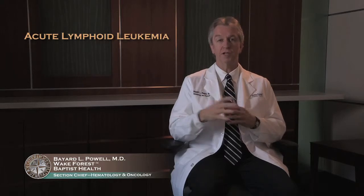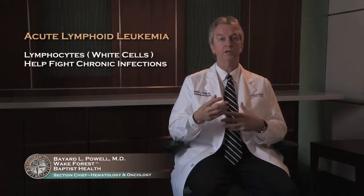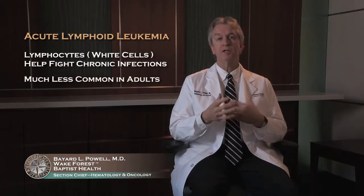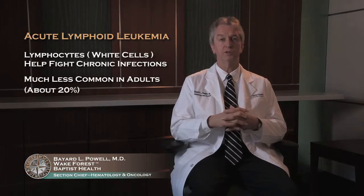We spent a lot of time going over the details of acute myeloid leukemia. I'm going to talk briefly about acute lymphoid leukemia, or ALL — the one with the other middle initial. The lymphocytes are the white cells that help fight chronic infections, such as responding to your flu shot. It's much less common in adults; it's the most common of the acute leukemias in children, but only about 20% of adult acute leukemia.